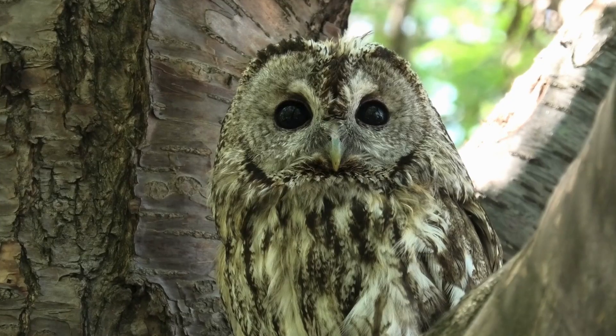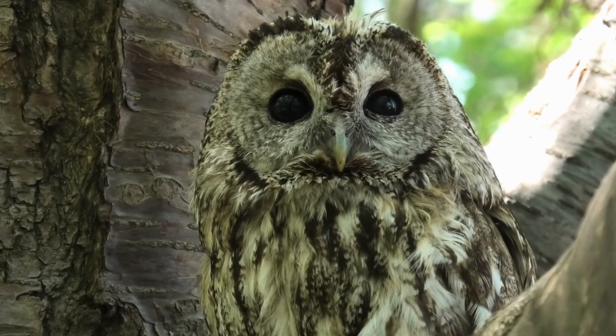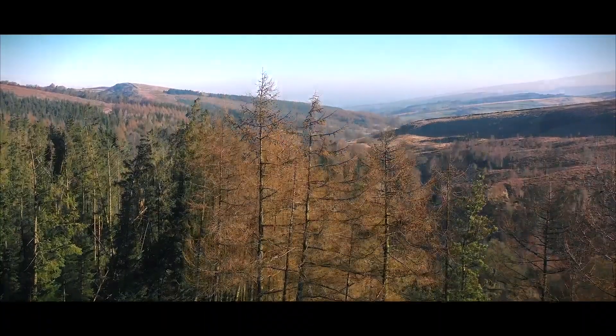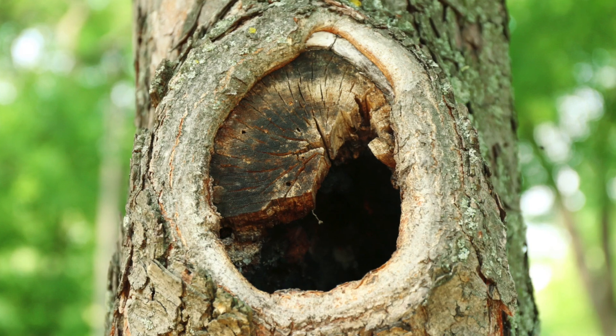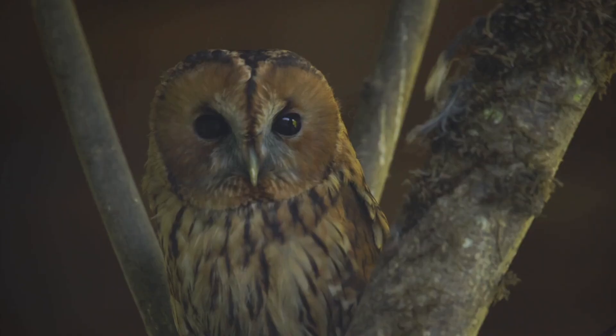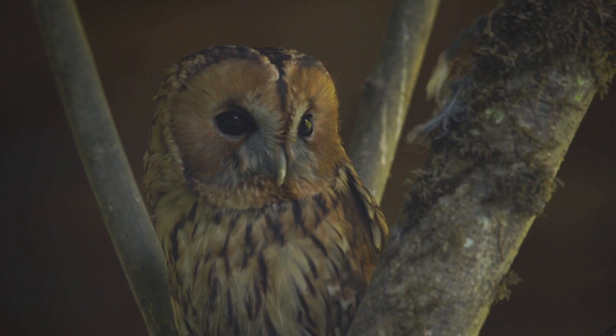Let's start with the tawny owl. These are traditionally found in woodland, also in trees on the sides of roads and in meadows. They particularly like tree hollows to nest in, so woodland is an ideal territory for them, with lots of rodents running around in the undergrowth to hunt.